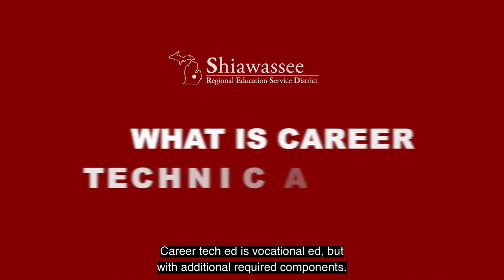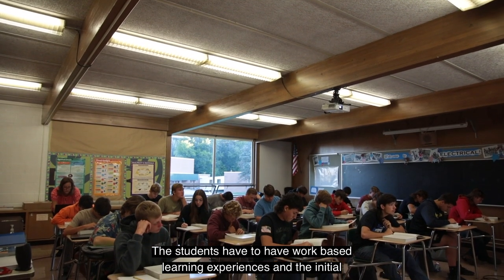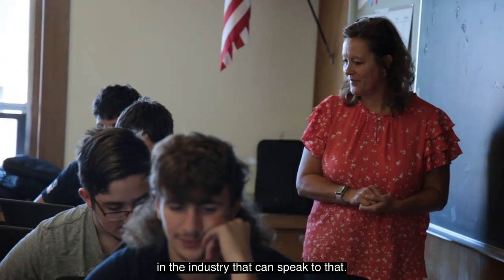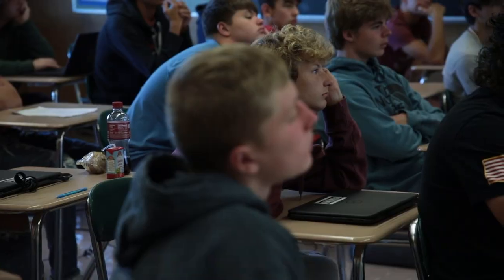CareerTech is vocational ed, but with additional required components. The students have to have work-based learning experiences, with the initial level being guest appearances — having guests come into the classroom who are in the industry and can speak to that. The next level would be having students go out on field trips and visit different sites.